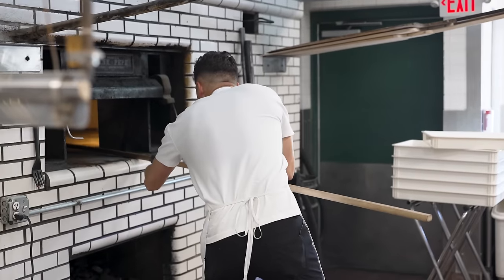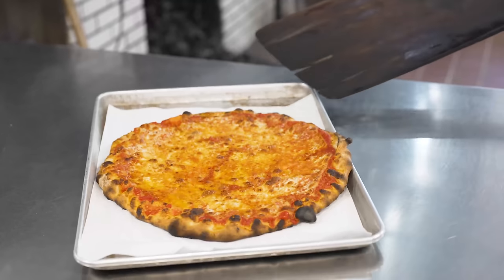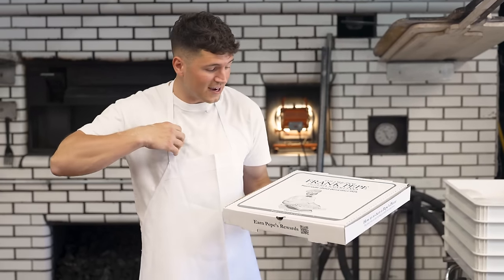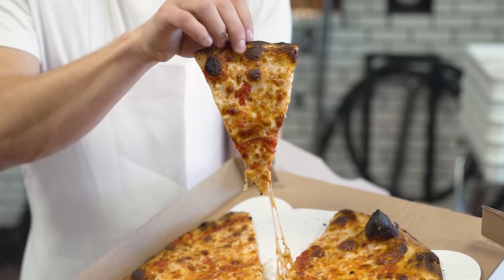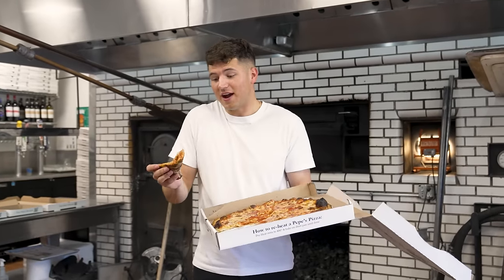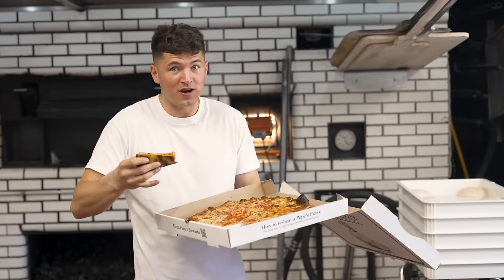About 10 minutes later my pizza should be done. Beautiful — that is a good-looking pizza. Right off the bat, this is a damn good-looking pizza. I can tell that crust is nice and crispy and it's definitely nice and hot. If I'm being honest, I just don't see how you can get a better pizza than this. But New York and Connecticut have always been in a fight over who has the better pie. So let's go see.